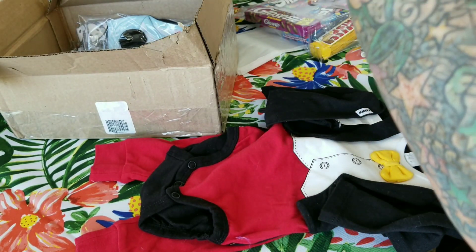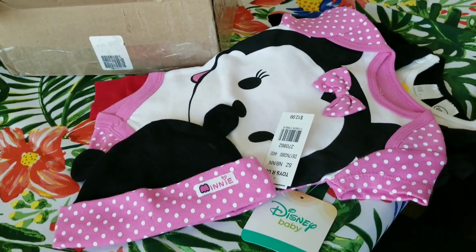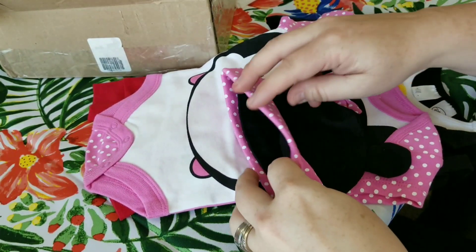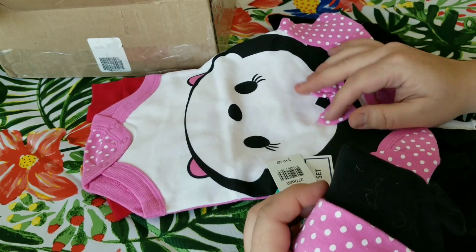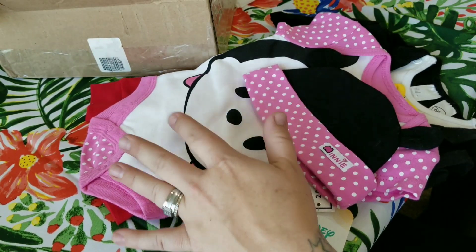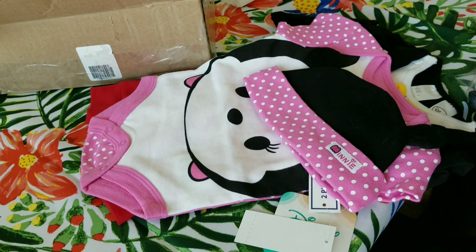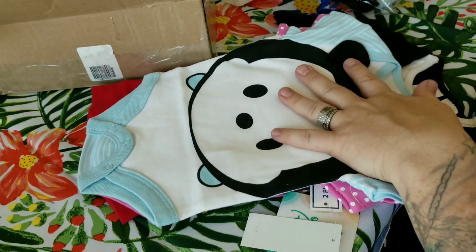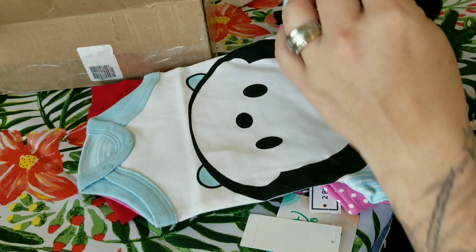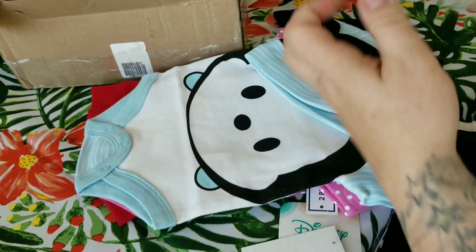She found me the Tsum Tsum line that was at Toys R Us in Canada and got me some items from it. I couldn't be more excited because I saw this line and my local Toys R Us and Babies R Us didn't have it. She got one as a surprise, and I asked if we could look online for more — I offered to pay, but she sent the money back and gifted them to me. Thank you so much, Chenza! So we've got the girl version and the boy style.